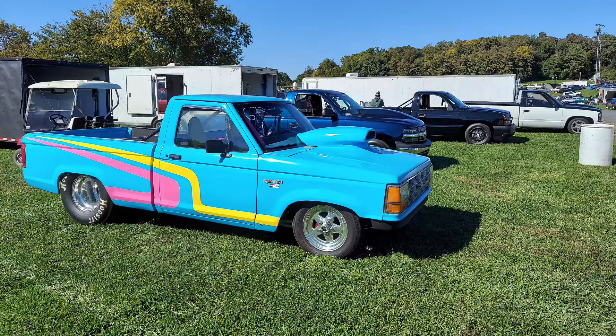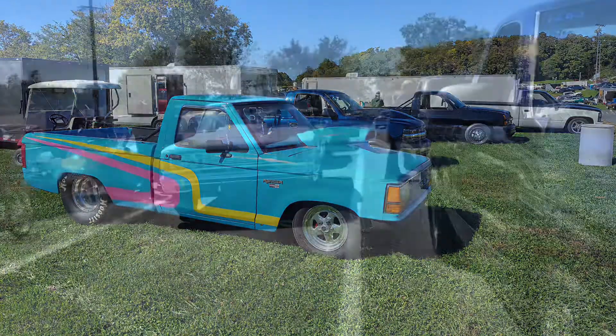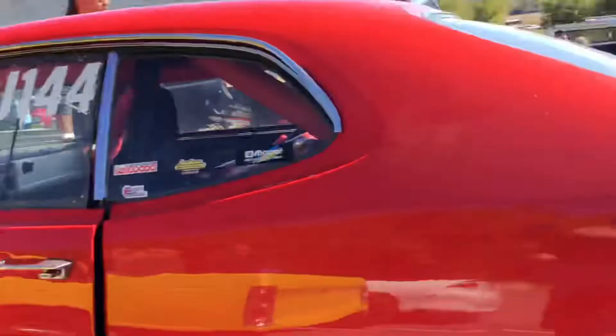Hey guys, welcome back to Boosted GM Truck. Today we are at Mason Dixon and we're going to run Test and Tune with our truck buddies. The staging lanes are packed.